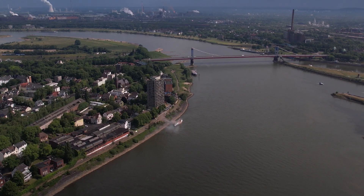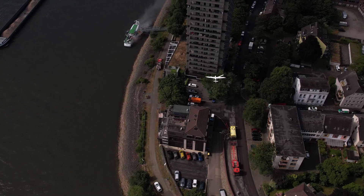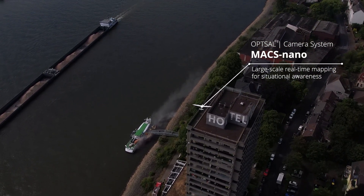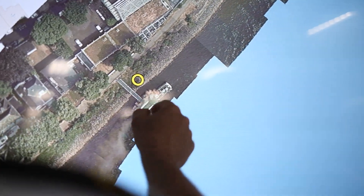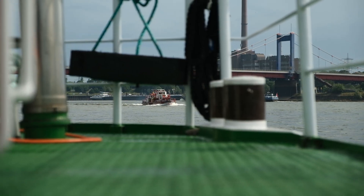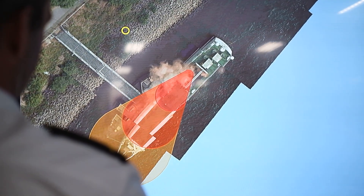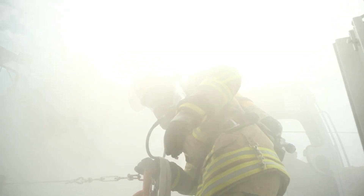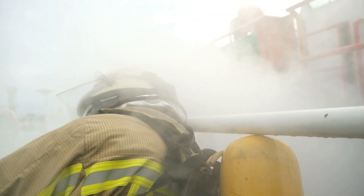These images are processed into a single digital map in real time and transmitted to the command vehicle. This real-time mapping enables comprehensive situational awareness, allowing the incident commander to clearly assess the current situation and effectively coordinate the operation. The CommandX CX-5 command support system integrates the real-time maps from the camera system into the interactive overall situational picture.